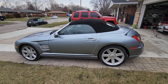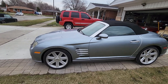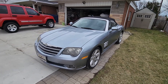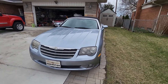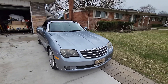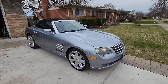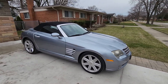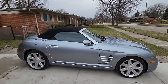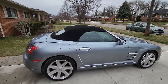This is my 2005 Chrysler Crossfire convertible in limited trim with the silver blue metallic paint — silver with a slight blue haze. It's a very nice color; I think it's the best color these Crossfires came in. It's in very good shape overall, no major scratches, dents, or damage. The condition of the body is very, very good.